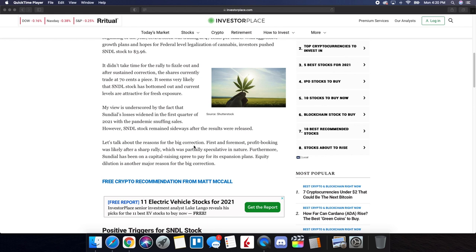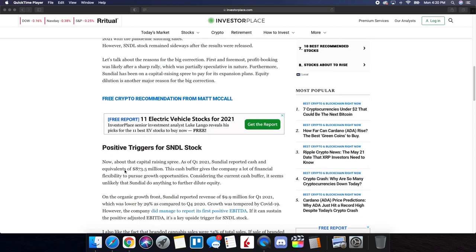Let's talk about the reasons for the big correction. First and foremost, profit booking was likely after a sharp rally, which was partially speculative in nature. Furthermore, Sundial has been on a capital-raising spree to pay for its expansion plans, and equity dilution is another major concern behind the big correction.